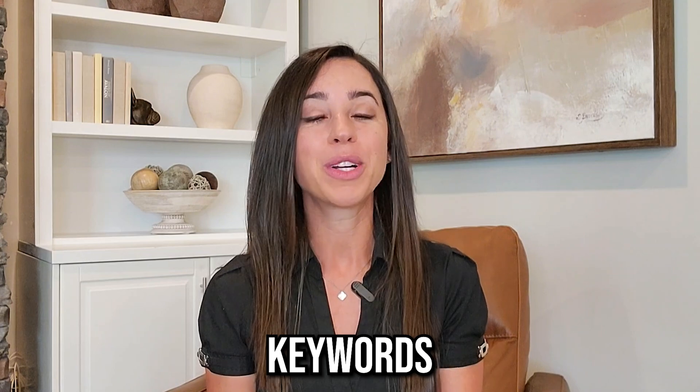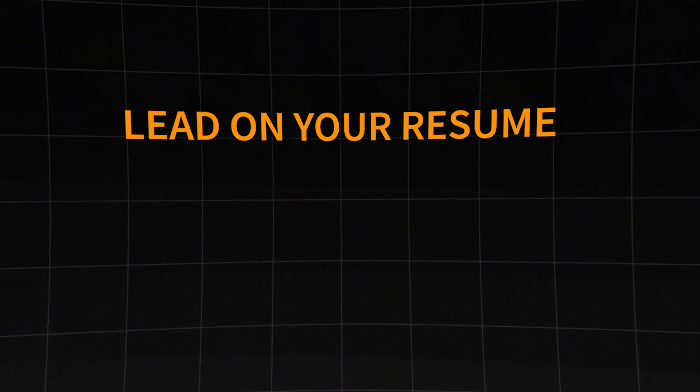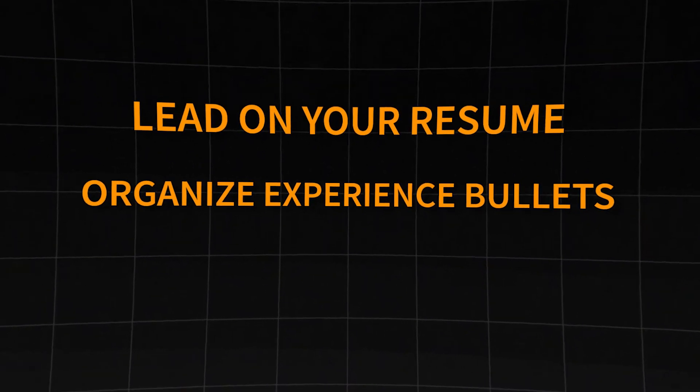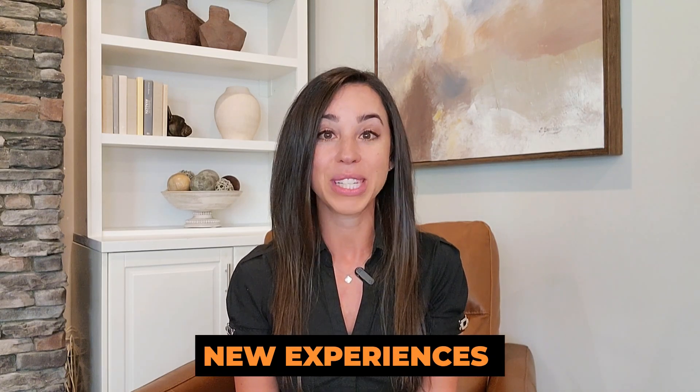Use these resume keywords from Generative AI as a checklist of words to include in your resume. Your strengths will highlight what to lead with on your resume, helping you organize your experience bullets and decide what to include on your resume summary. Your weaknesses will show new experiences to add or potential areas for growth if you don't currently have those skills.